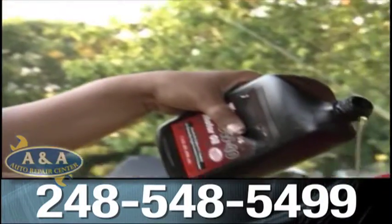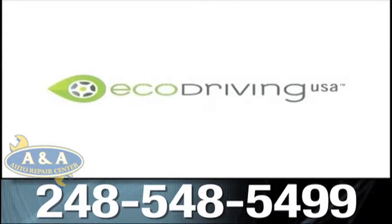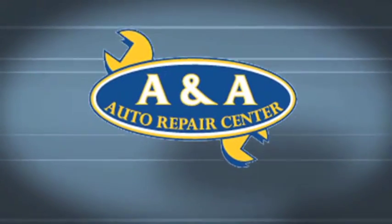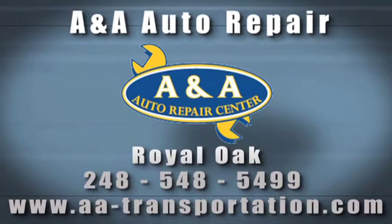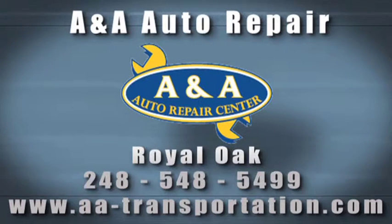You're off to a good eco-driving start. There's much more on this website, so take a look around and see how easy it is to be an eco-driver. This segment of Auto Tips is brought to you by A&A Auto Repair Center, located two blocks east of Woodward on 11 Mile Road in Royal Oak — a certified full-service auto repair facility serving the Royal Oak area for over 23 years. Call A&A today at 248-548-5499.